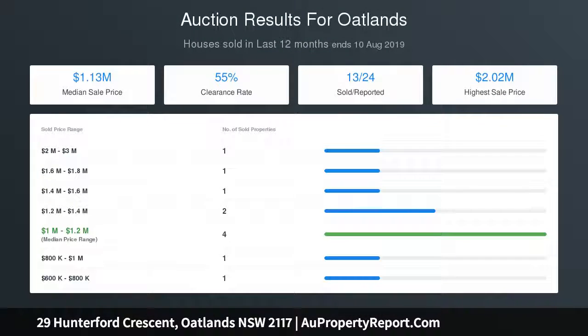Access to communal tennis court, clubhouse and pool. Minutes away from Oatlands Golf Club and The King's School, and close to Tara Anglican School.